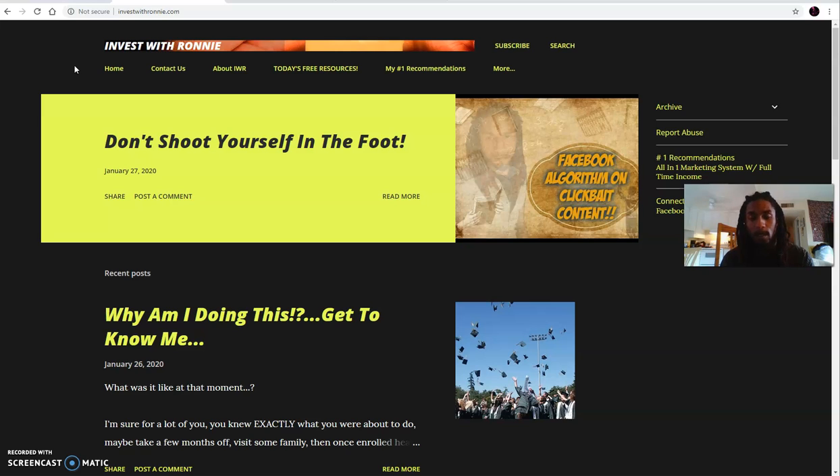What you see here now is my blog. This is somewhere that you can connect with me at investwithronnie.com. Here, what I do is I share tips, I share strategies, I share motivation, inspiration, personal development. This is kind of like a hub of mine where you could go here to get everything that you need — whether you need a little bit of inspiration, or whether you just want to get to know me and a little bit about my journey online and the things I've been doing since I started.